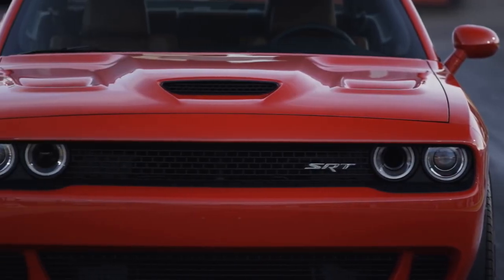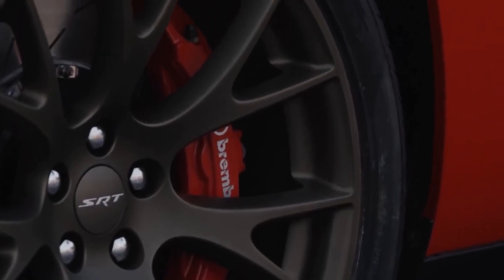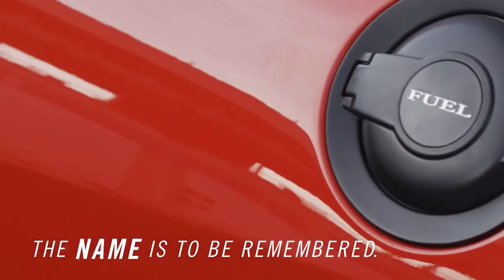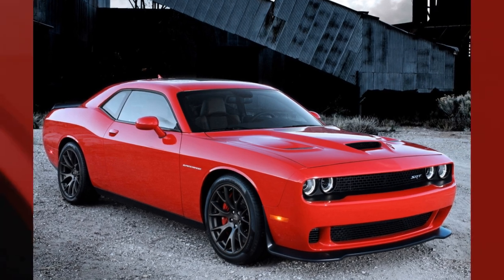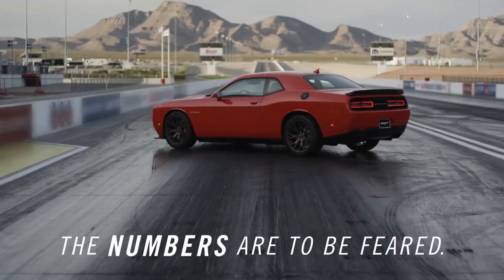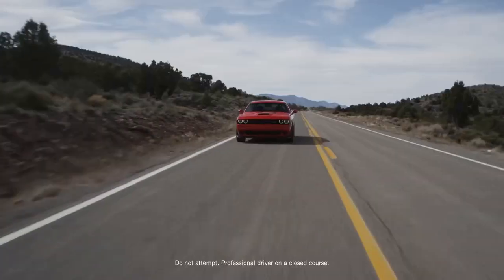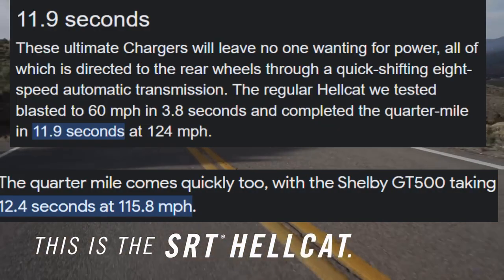To understand the Demon 170, we have to take a quick look back at what brought it into existence. For the 2015 model year, Dodge announced the Hellcat. The Dodge Charger and Challenger Hellcats were 707 horsepower monsters released to compete with the Shelby S197 GT500 from Ford. And it competed and then some, blowing its competition out of the water, absolutely smoking it in the quarter mile.